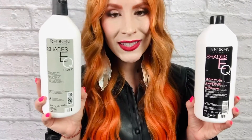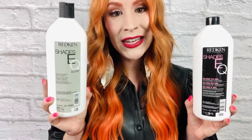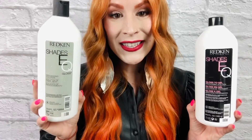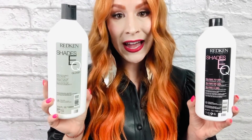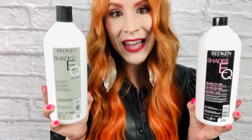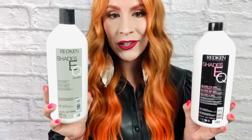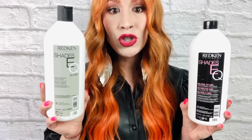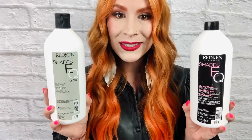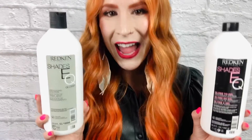Shades EQ is mixed in a 1-to-1 ratio with processing solution. Processing solution is our activator — it gets the party started. Shades EQ processing solution is 2% hydrogen peroxide. We have two textures for two different options in viscosity. Our processing solution allows us to maintain that acidic pH that we love, as well as choose a texture that perfectly suits the technique for our guest. Let's mix up some Shades EQ to see these processing solutions in action.